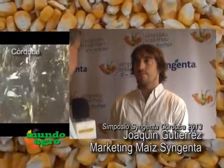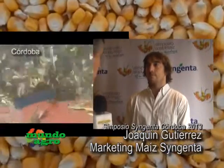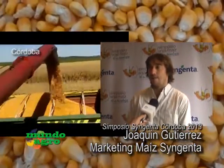Estamos con Joaquín Gutiérrez, responsable de marketing para el producto maíz de Syngenta. Esta jornada, además de brindar información técnica, sirve para ir presentando los productos que se vienen en la materia. En lo que respecta a semillas de maíz, en este simposio estamos presentando tres materiales nuevos.